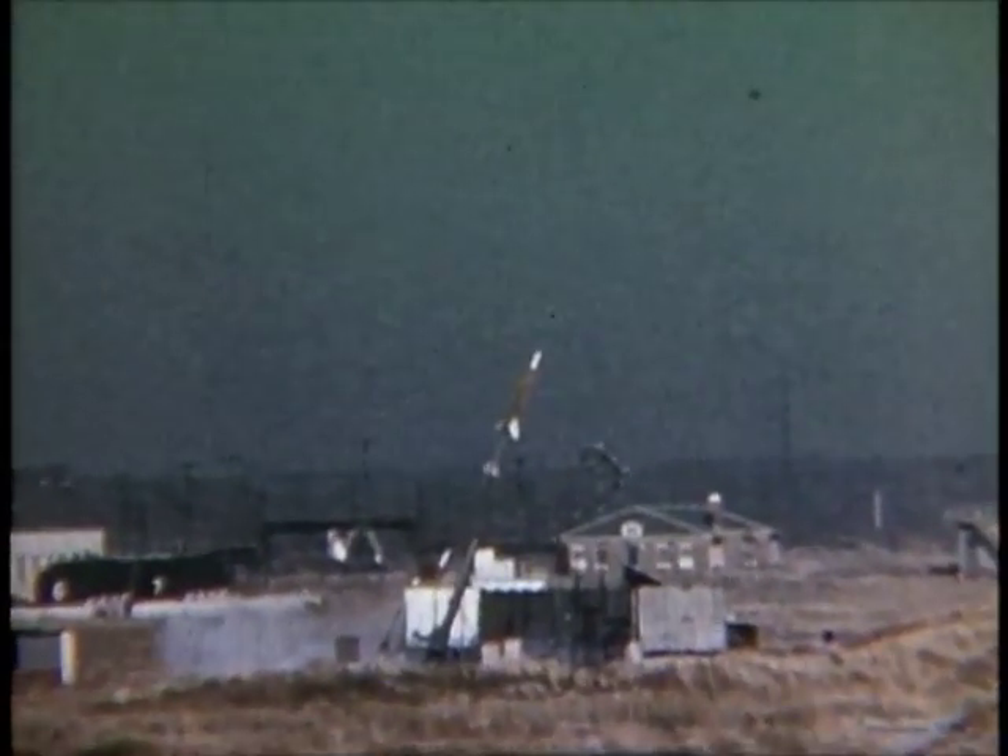World War II ignited the explosion of technology that gave us the word aerospace. Jet aircraft, atomic weapons, radar, and rockets were all products of war.